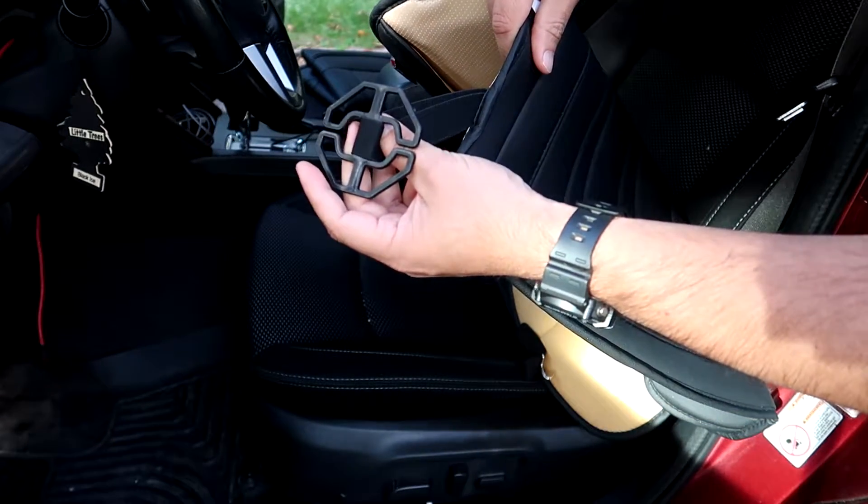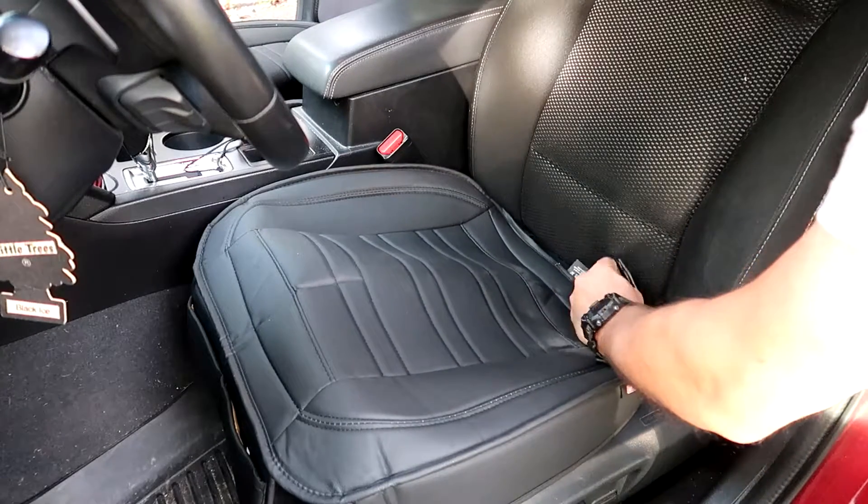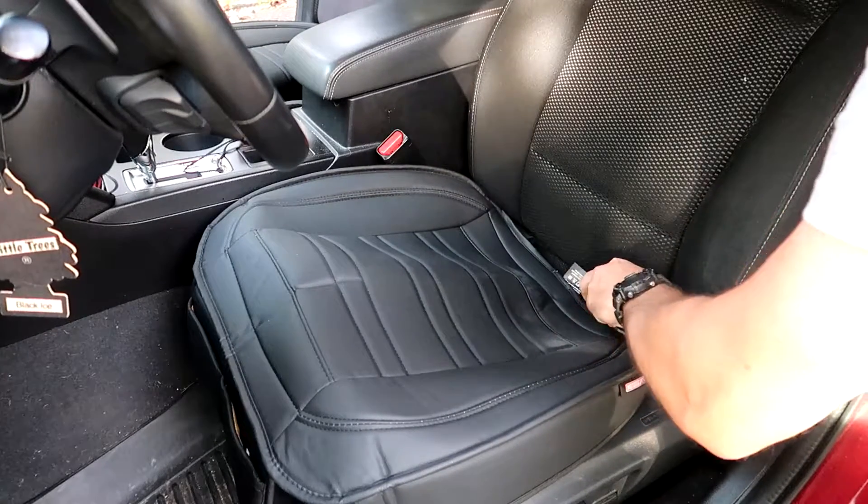So let's take a look. This is how they came out of the box — folded, two in the box, and you can see the padding on the inside.